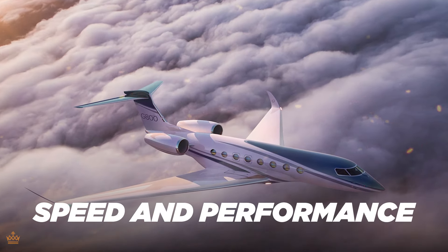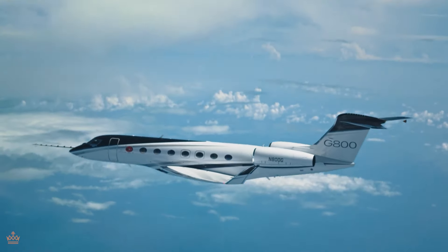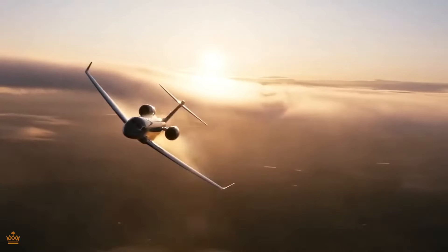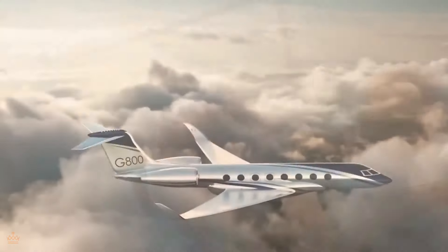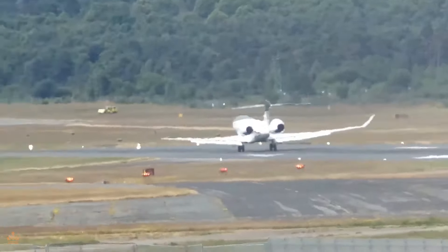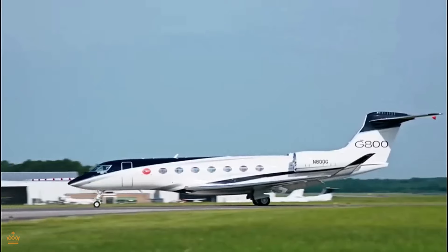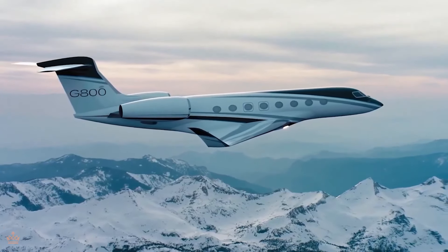The speed and performance of the Gulfstream G800 are truly impressive. It's like having your own personal rocket ready to whisk you away to your destination in record time. Thanks to its ultra-long-range capabilities, this aircraft can fly for hours on end without needing to refuel, making it perfect for long-haul journeys. Its aerodynamic design is sleek and efficient, cutting through the air like a hot knife through butter. From its powerful engines to its state-of-the-art avionics, every aspect of this aircraft is optimized for maximum speed and reliability, getting you there quickly and safely whether flying across the country or halfway around the world.